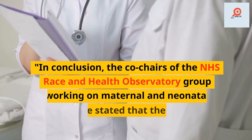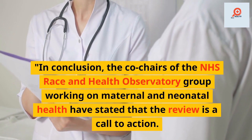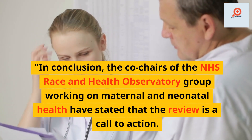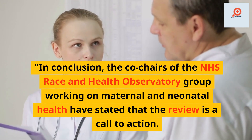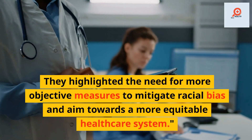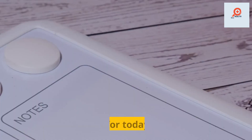In conclusion, the co-chairs of the NHS Race and Health Observatory group working on maternal and neonatal health have stated that the review is a call to action. They highlighted the need for more objective measures to mitigate racial bias and aim towards a more equitable healthcare system.